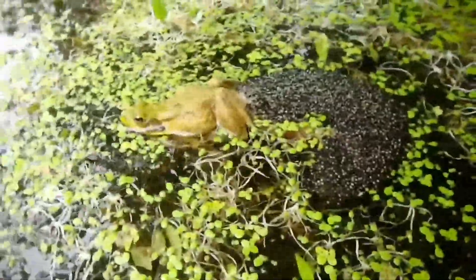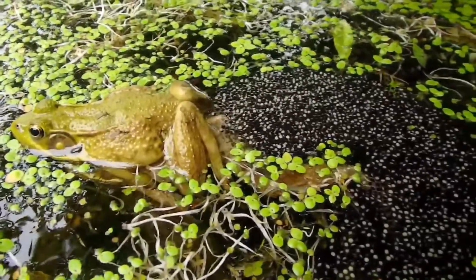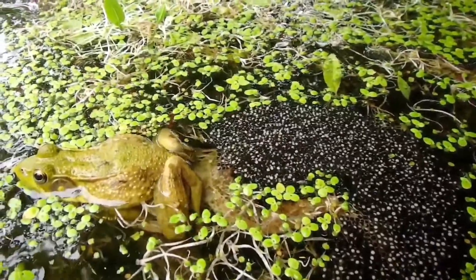And the eggs are going to soak up a lot of water. They're going to take up a lot of space. Now she's done.